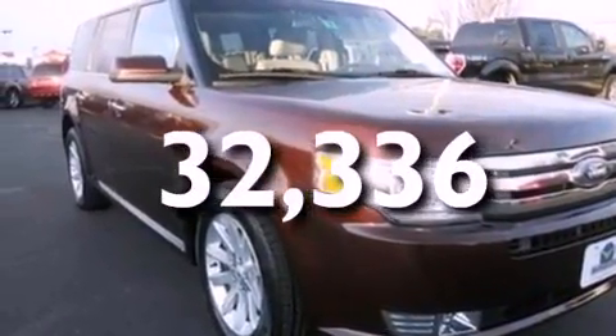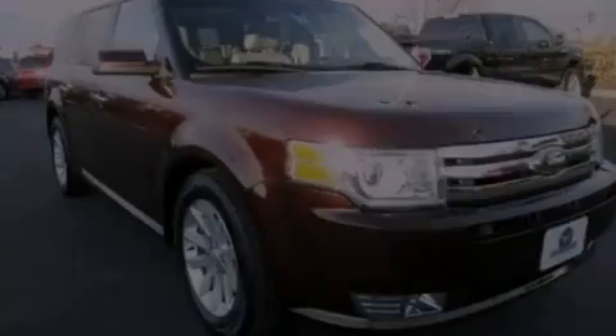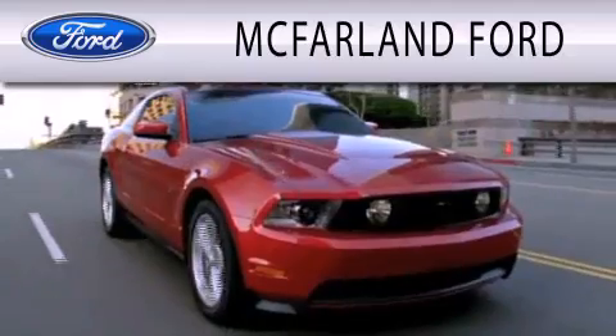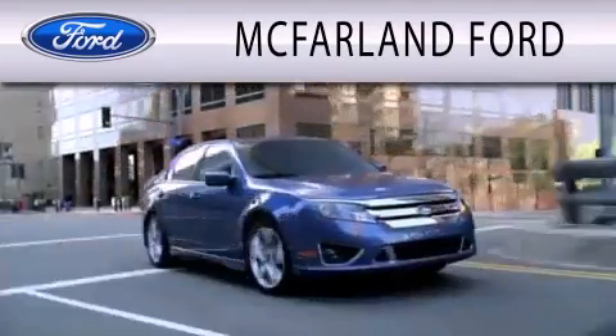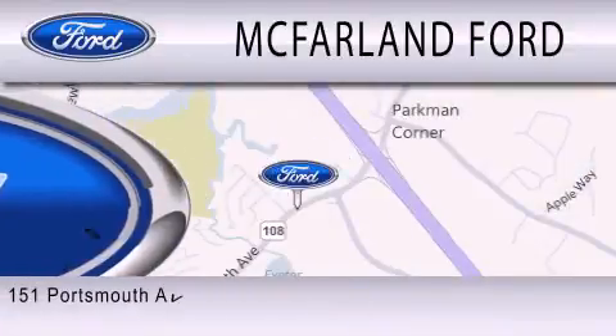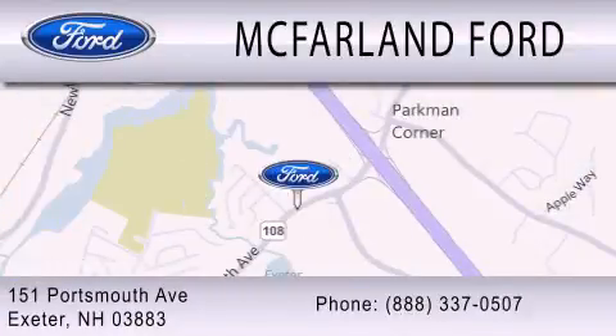Contact us today and schedule your opportunity to see this vehicle in person. McFarlane Ford is dedicated to doing everything possible to ensure that the experience you have selecting your next vehicle is as pleasant as possible. We are located at 151 Portsmouth Avenue in Exeter.